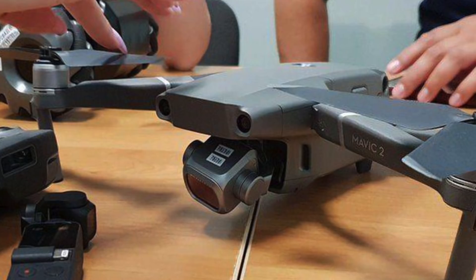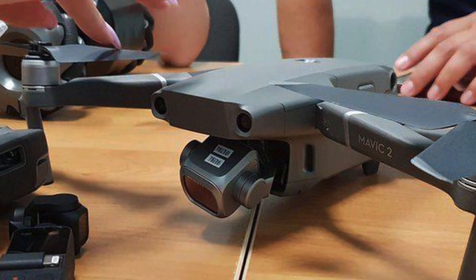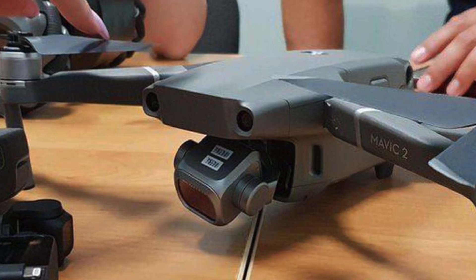We have all seen the pictures by now of the Mavic Pro 2 with the big 1-inch Hasselblad camera with the squared housing. Just as a side note, everybody is talking about this new Hasselblad camera, including myself. But in reality, Hasselblad is not producing sensors — it's likely a Sony sensor that will be used. But I guess they can contribute with a lot of knowledge about image processing and optics.